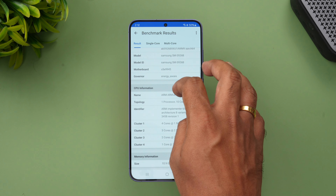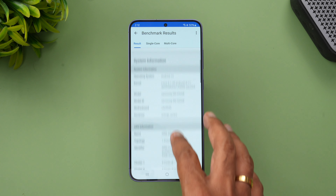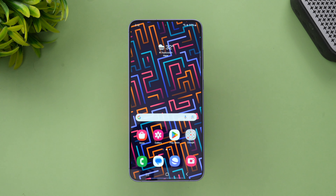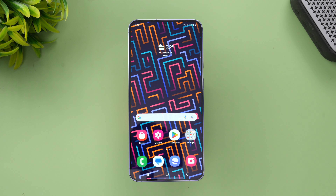Finally, here are the Geekbench results. The single-core score is 2181 and the multi-core score is 6952, which is quite good for this chip — again comparable to the Snapdragon 8 Gen 2.